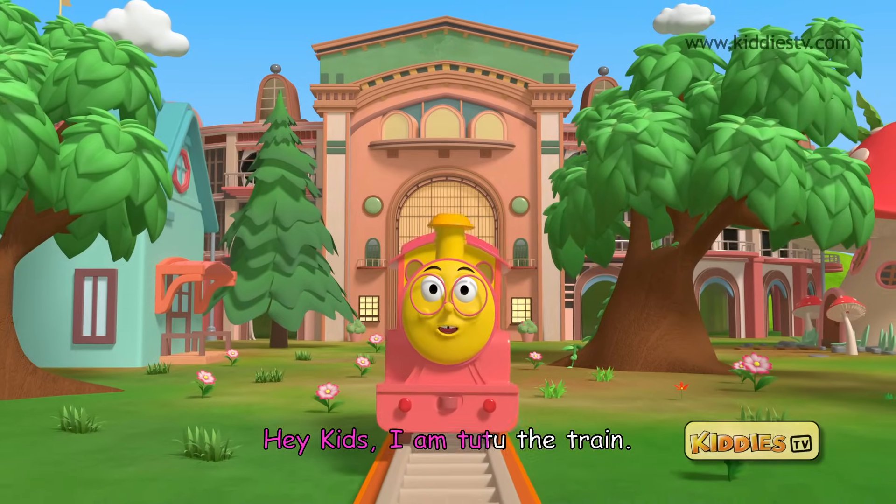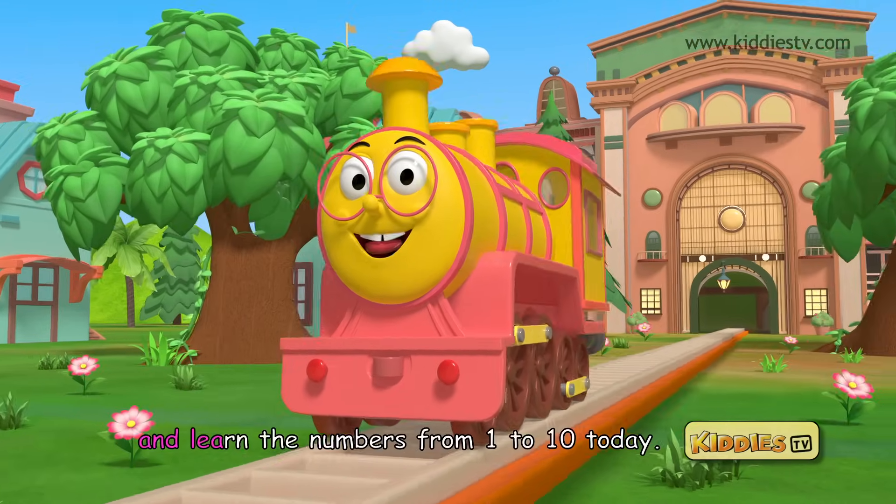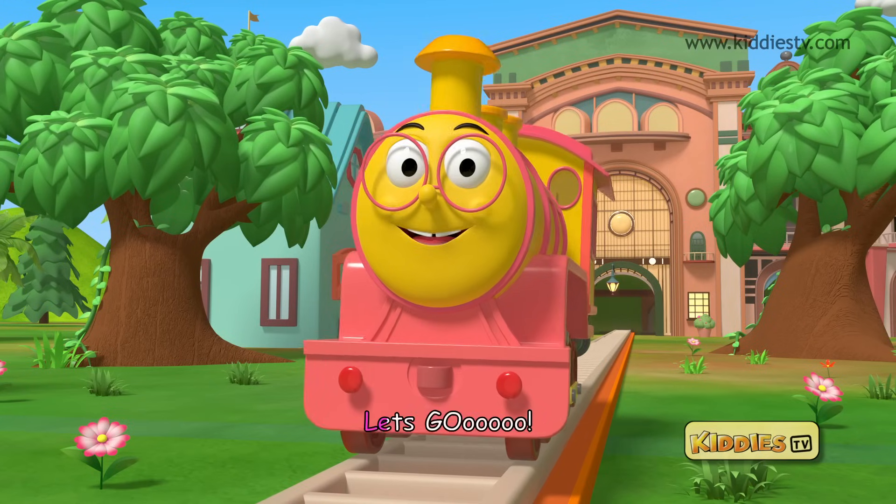Hey kids, I am Tutu the train. Let's go on a fun ride and learn the numbers from 1 to 10 today. Let's go!